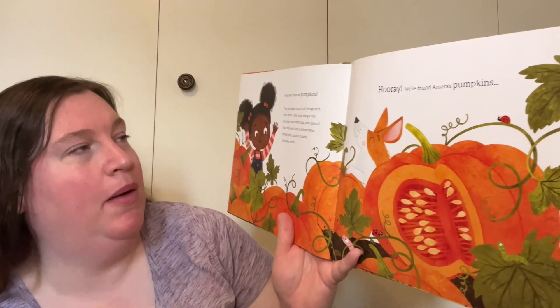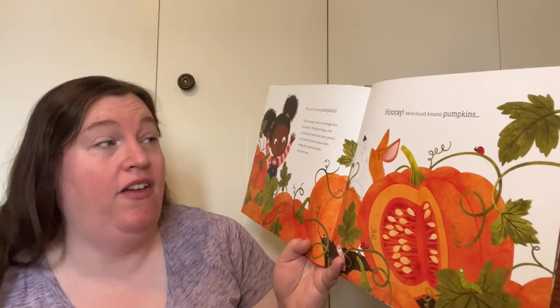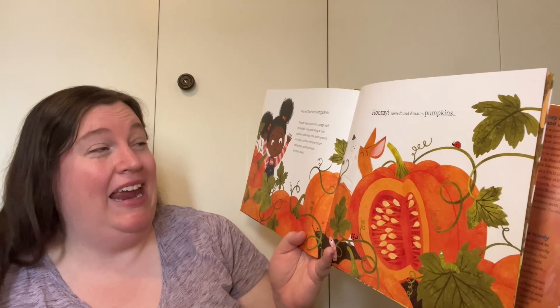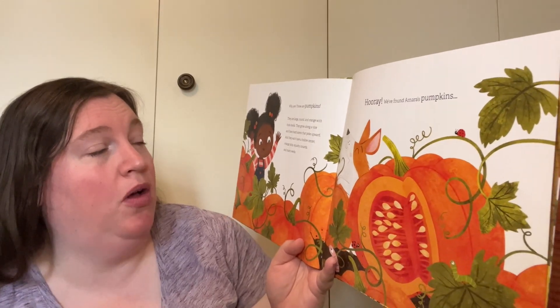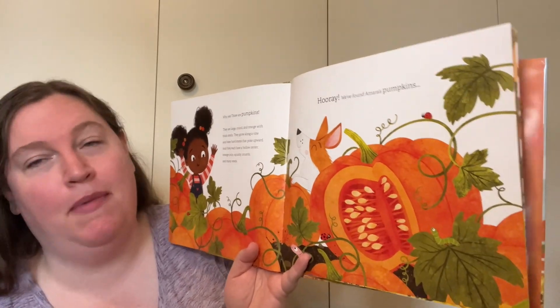Let's see if she's right. Why, yes! Those are pumpkins. They are large and round and orange with thick shells. They grow along a vine and have hard stems that poke upward. They each have a hollow center, orange pulp, squishy innards, and many seeds. Hooray! We found Amara's pumpkins.